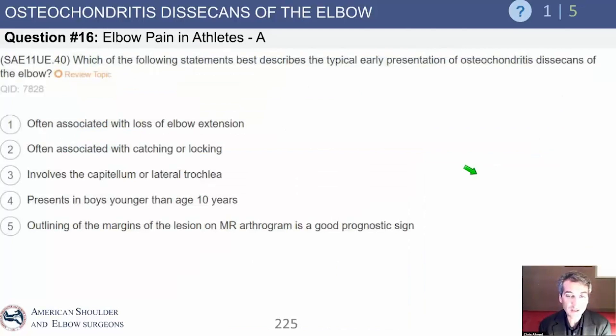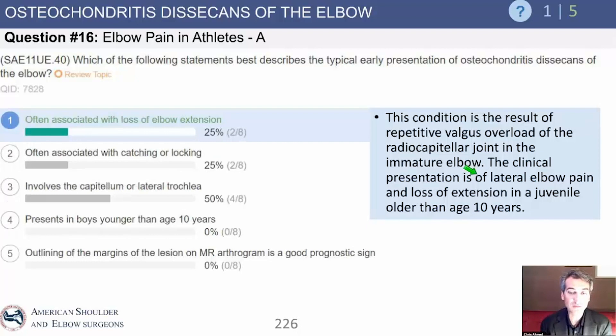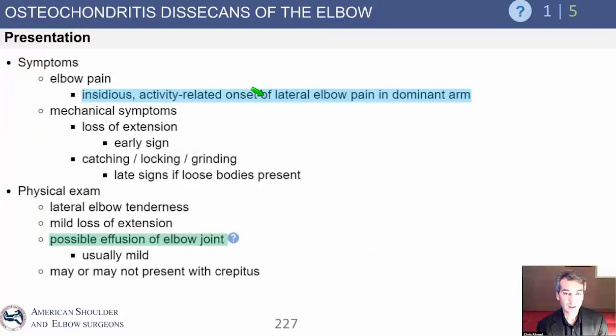The typical early presentation of OCD of the elbow is stiffness — patients will get stiffness as one of the earliest presentations. Locking and catching are also possible, but in general it's loss of motion. So a young thrower comes in with loss of motion and lateral elbow pain — we're thinking OCD. The onset is insidious, with lateral elbow pain, possible effusion, loss of motion, and tenderness right over the capitellar area. They also have loss of extension, and you can get crepitus — pronate, supinate, flex, extend, and you can hear that crepitus right in that area.